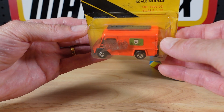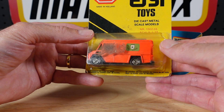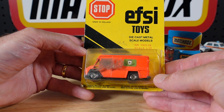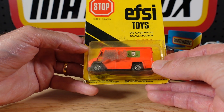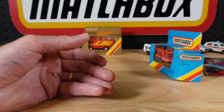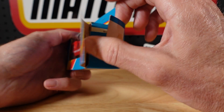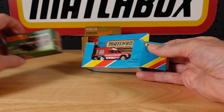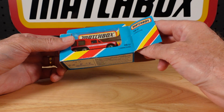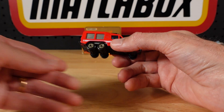I might have to hold this back for my other channel. I have another channel called Ultimate Diecast, and I have a segment called Obscure Brands. If you're in Holland or Continental Europe, FC might not be an obscure brand to you, but I've never heard of it. I'll have a closer look at that on the other channel. But this is what we're here to see — number 57 kept the same number for the 84-85 catalogue.